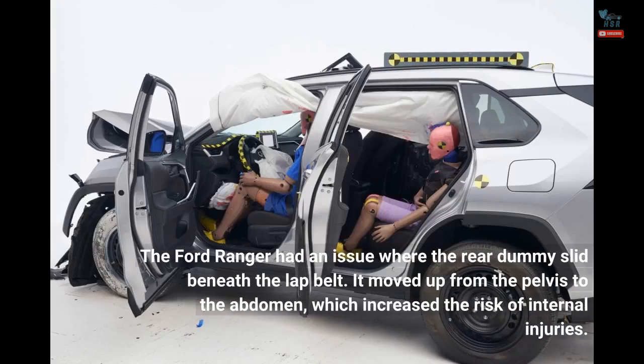The Ford Ranger had an issue where the rear dummy slid beneath the lap belt. It moved up from the pelvis to the abdomen, which increased the risk of internal injuries.